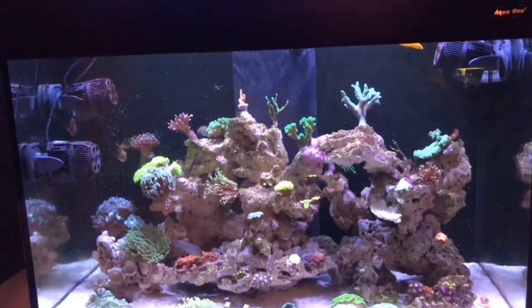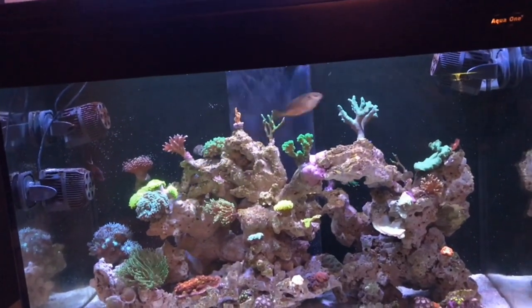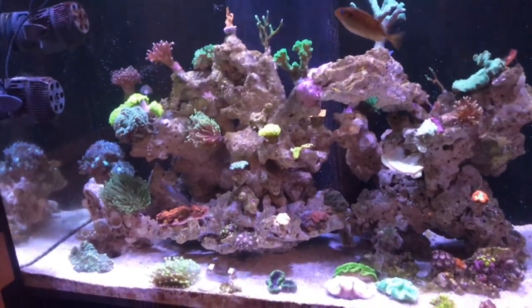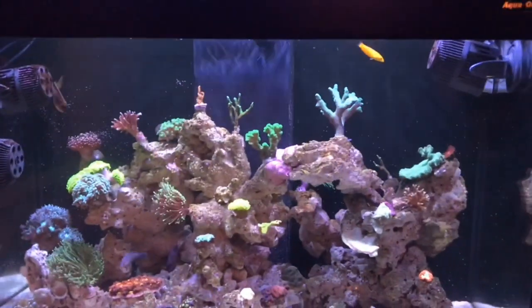I'd really like to keep a Ruby Scooter Blenny — or Ruby Dragnet, they're the same fish, just different names — because I just really like the look of them. I don't know what it is about them, but I really like them.